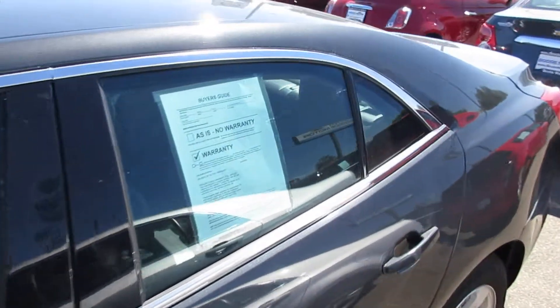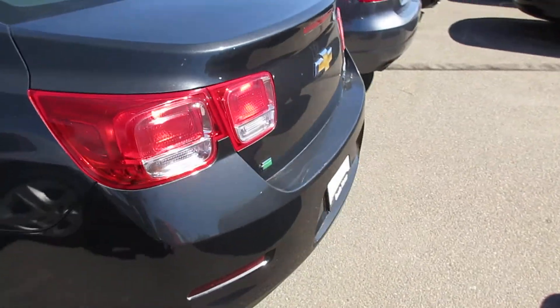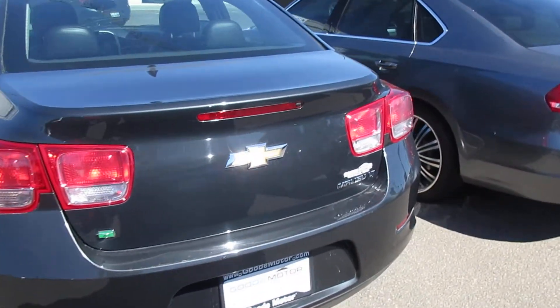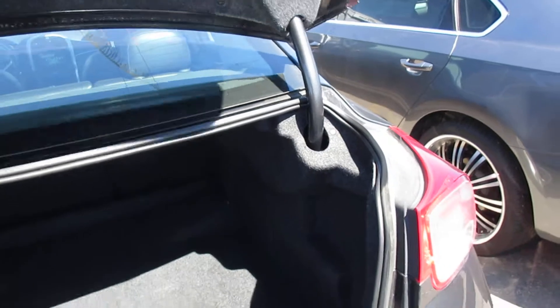I don't believe it has heated seats — I checked that and I'm glad someone asked because it does not. Sometimes that stuff is inaccurate on the listing; I do the best I can. Opening the trunk here — a lot of space. No seats fold down so you can stick stuff in there and go through the back.